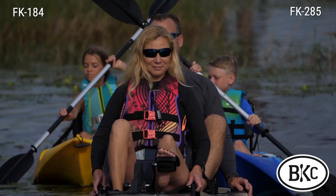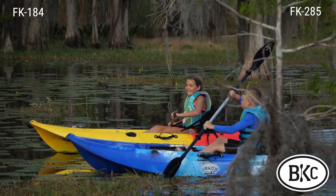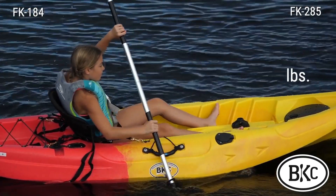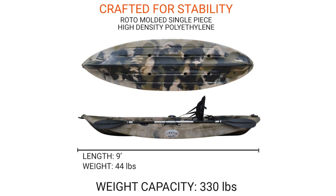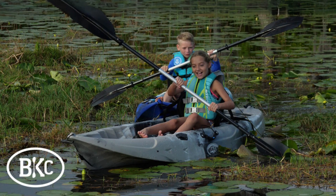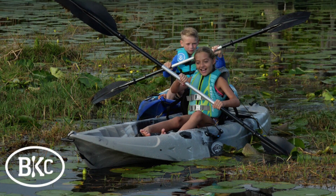Number three, stability and capacity. Stability is crucial in any kayak, especially for fishing or navigating swift currents. This kayak excels in this regard, with its stable design allowing for standing to cast and reel without tipping over. With a weight capacity of up to 330 pounds, it accommodates most paddlers comfortably, making it suitable for a wide range of users.